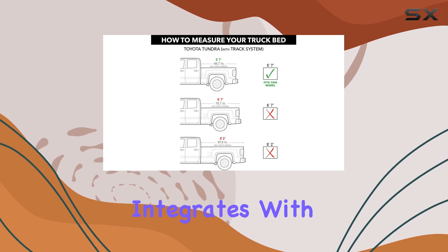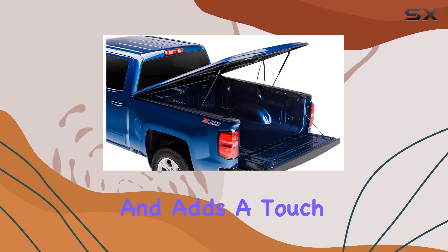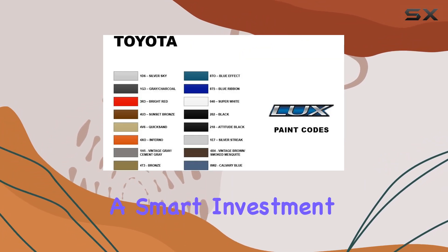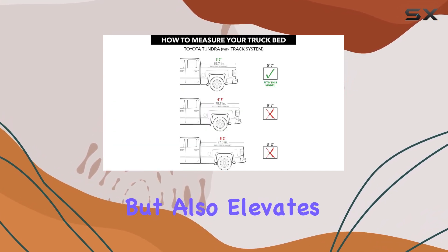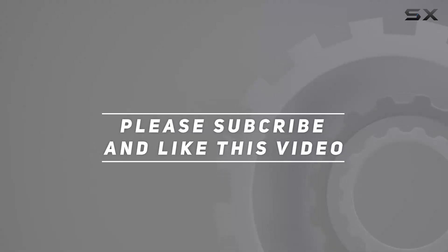Overall, if you're in the market for a tonneau cover that seamlessly integrates with your Toyota Tundra MAX, provides top-notch security, and adds a touch of style, the UnderCover LUX is an absolute winner. It's a smart investment that not only enhances the functionality of your truck but also elevates its aesthetic appeal. Check out the video description for the updated price, and thank you for watching this video.